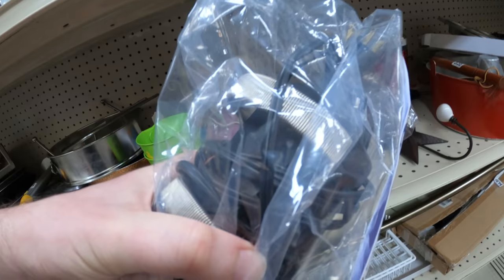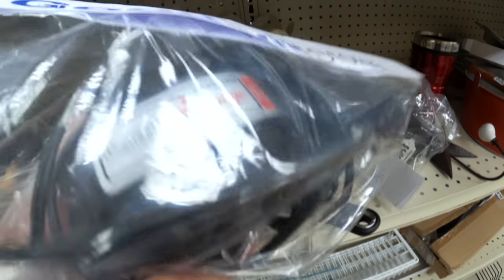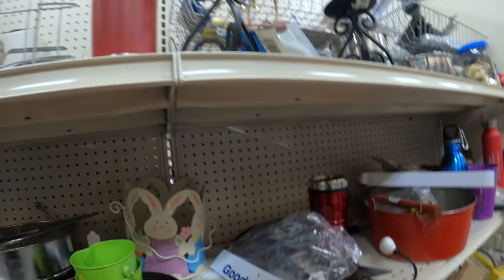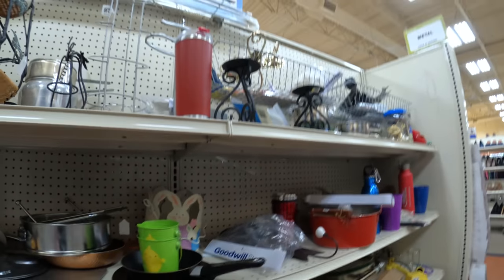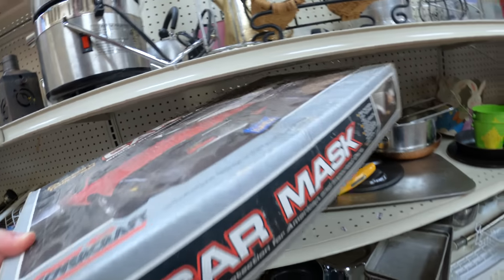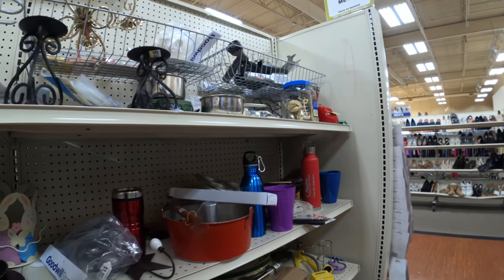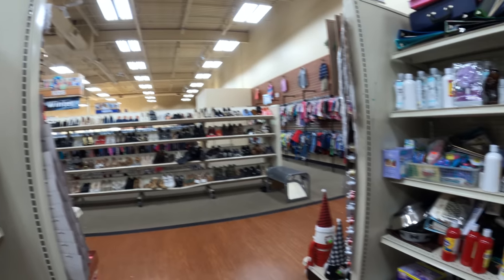I just shipped out this massager this morning. I sold it for $20 plus shipping — got about $30 total for it. I believe it was $2.99 there — just an old vintage vibrating massager. That kind of stuff sells.